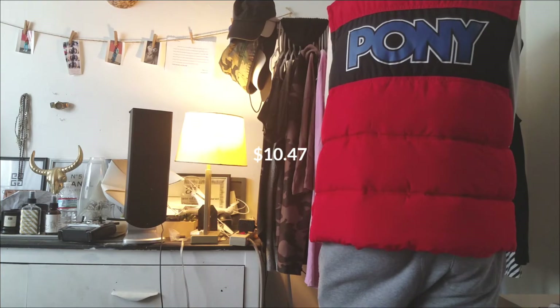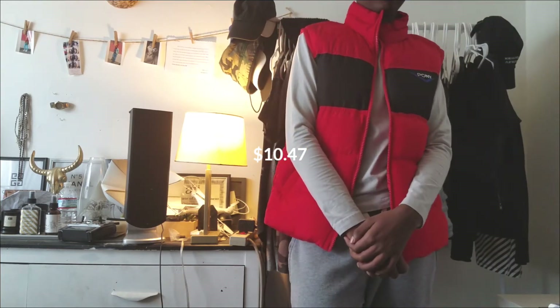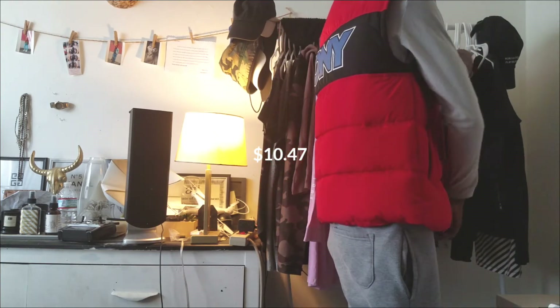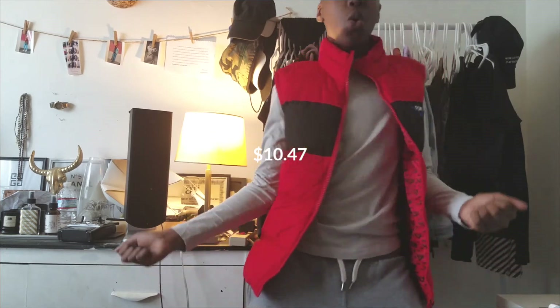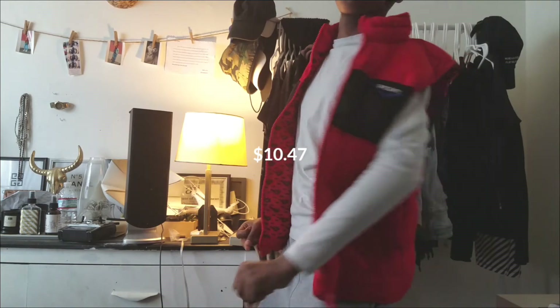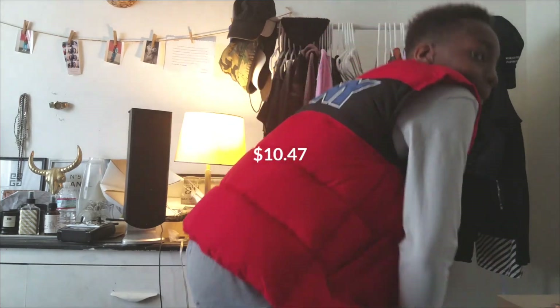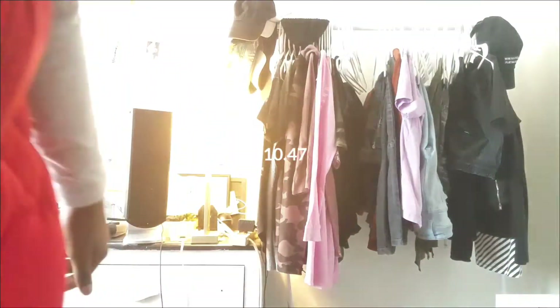This jacket is so lit — it was around the same price as the last item, $34 something. I'll put the prices up on the screen. It's giving me Meagles vibes — just something lit. I like this little crop puffer, or should I say muscle tee kind of puffer jacket. It's so lit, I love it.